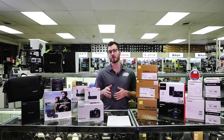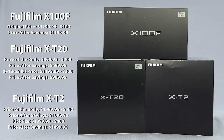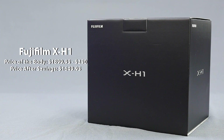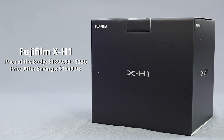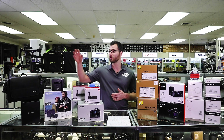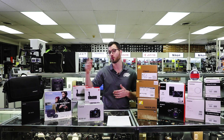Also, Fuji is going to be offering some instant savings on X-series cameras. Whether it's the X100F, the X-T20, the X-T2, or the X-H1, there are some really nice discounts being offered through the holiday season, and if you buy one of these cameras from Allen's Camera, you will also get this really nice charcoal colored messenger style bag at no additional charge.